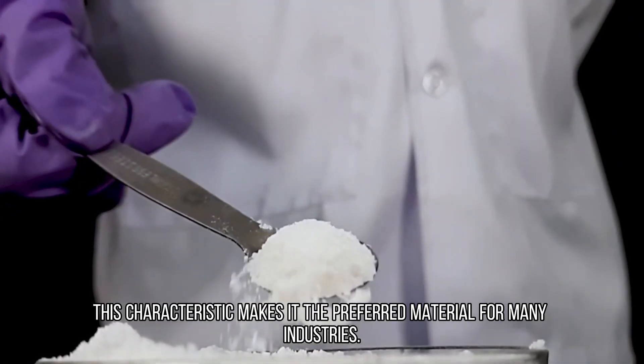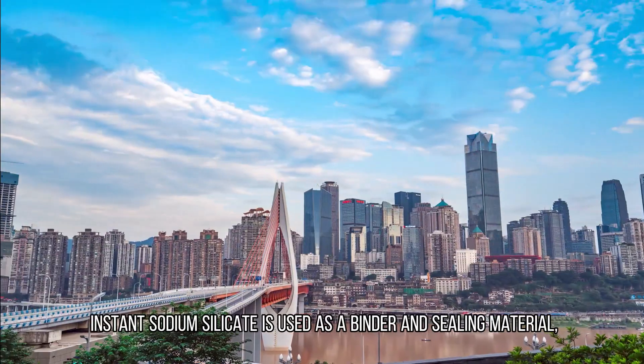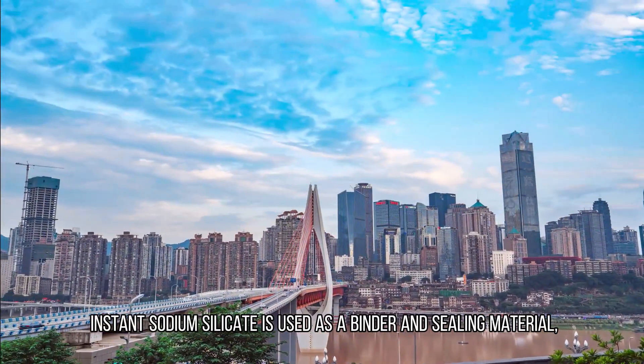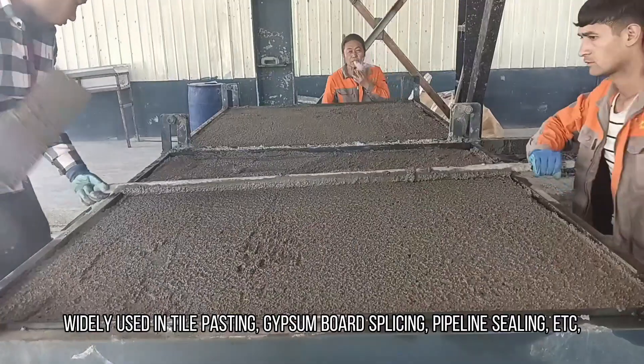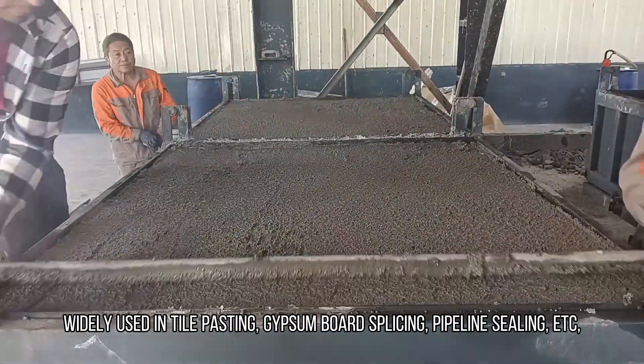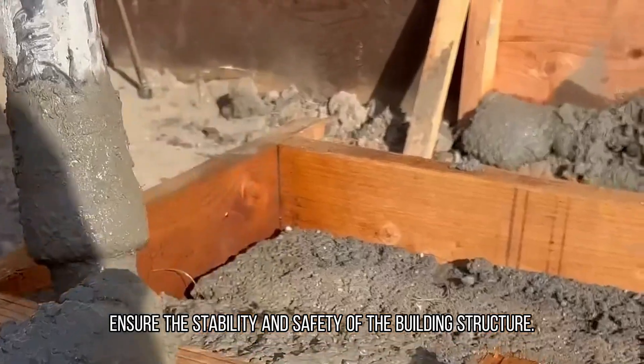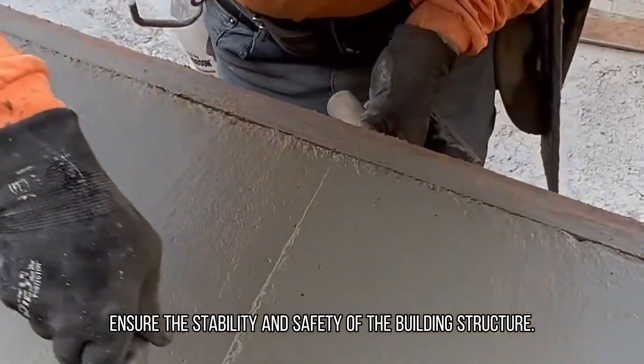This characteristic makes it the preferred material for many industries. In the field of construction, instant sodium silicate is used as a binder and sealing material, widely used in tile pasting, gypsum board splicing, pipeline sealing, etc. Its strong adhesive strength and durability ensure the stability and safety of the building structure.